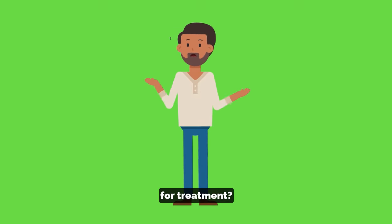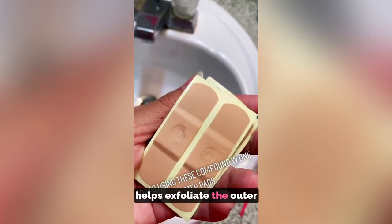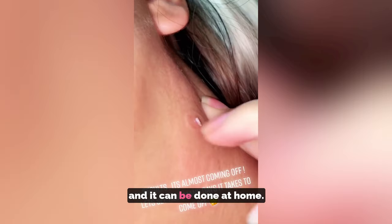What are our options for treatment? Salicylic acid, which you apply on top, helps exfoliate the outer layer of the skin. It's sometimes used for comedones or blackheads as well. The good thing about it is that it's painless when you apply it, and it can be done at home.